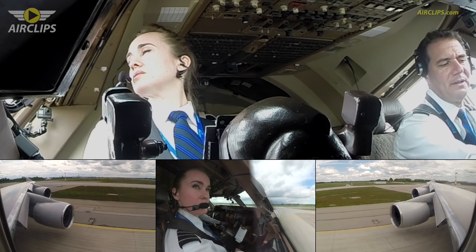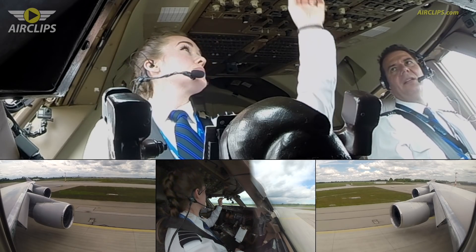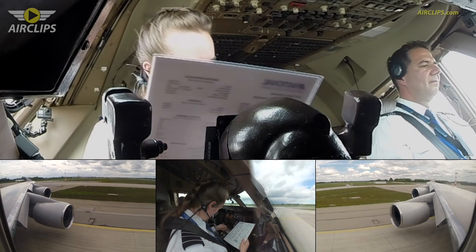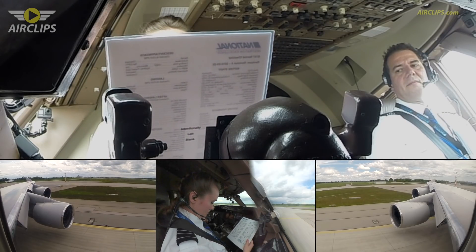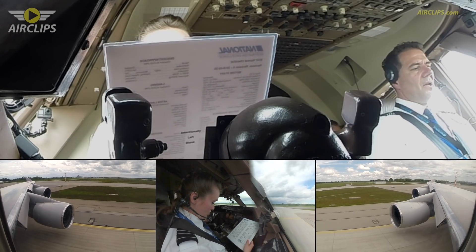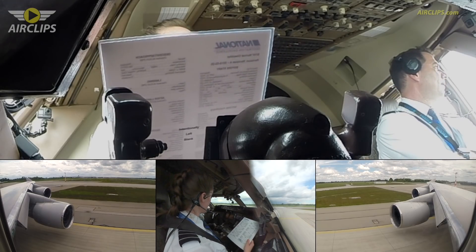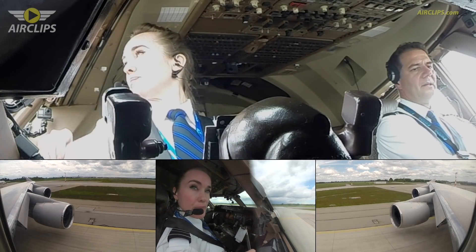So just pre-select your climb. And below — last checklist, please. Final items: cabin notified, auto throttles armed, weather terrain selected, transponder TARA, and runway is 26R — verified. 26R verified on the side. Before-takeoff checklist complete. Thank you.